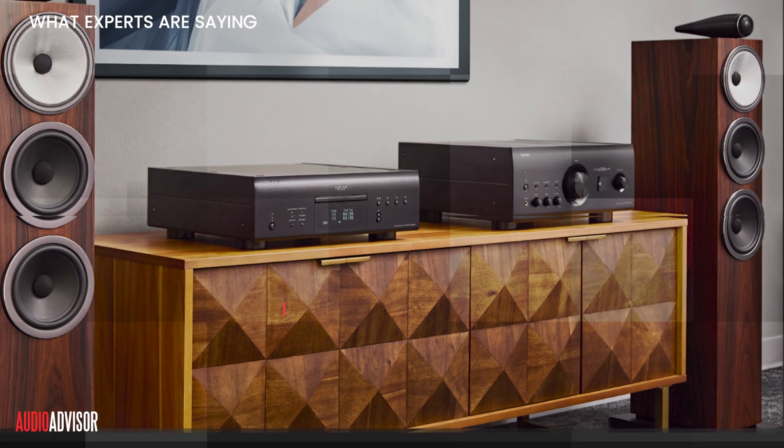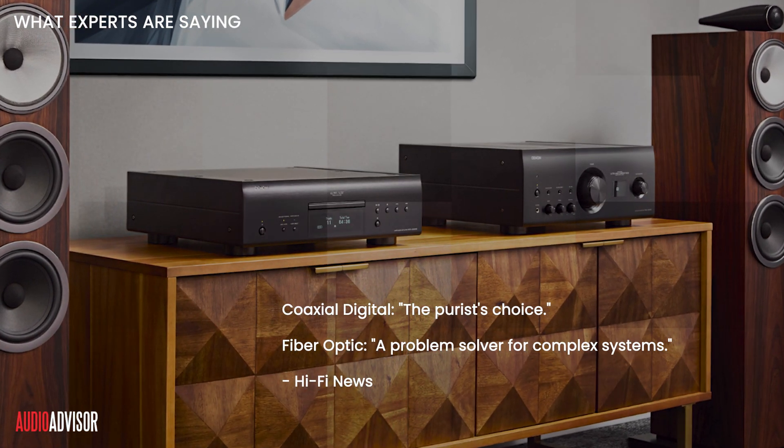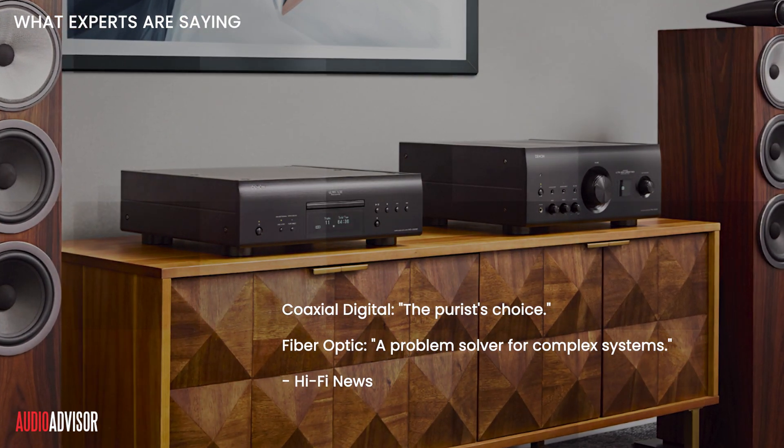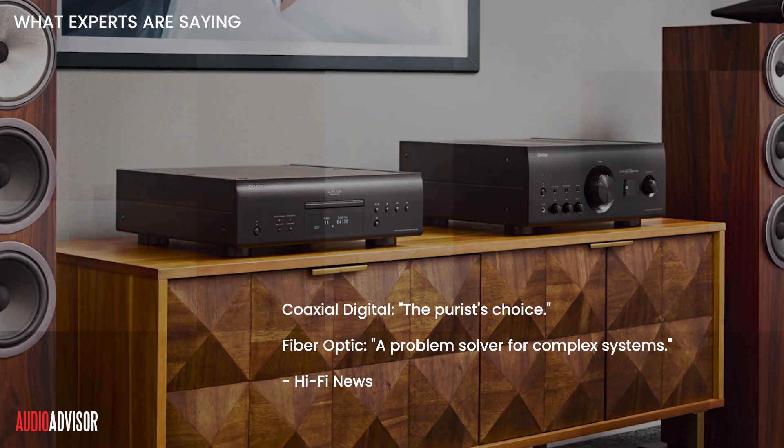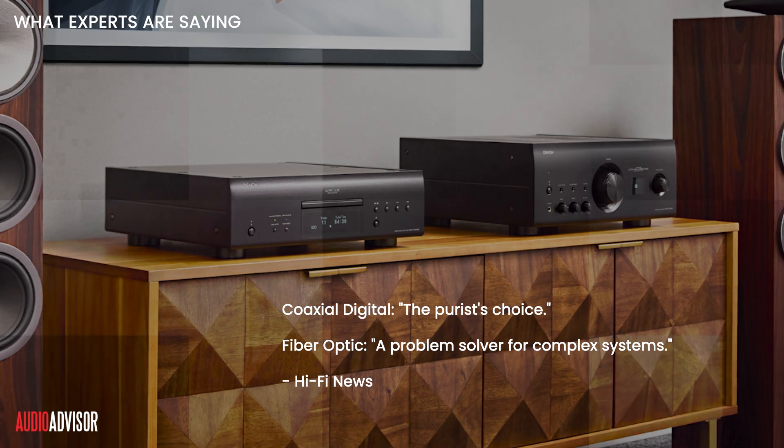Experts agree Coaxial excels for critical listening, while Optical is unbeatable for interference-free setups. Hi-Fi News calls Coaxial the purist's choice, and Optical a problem solver for complex systems.